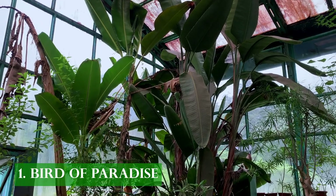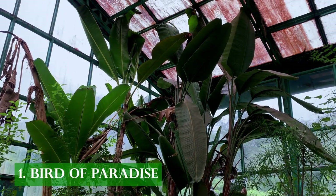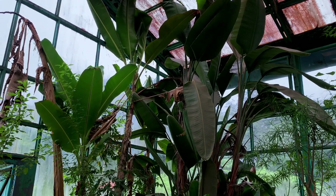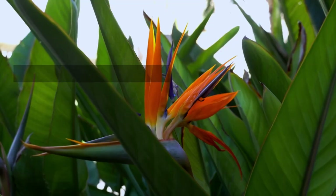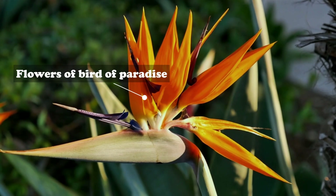The Bird of Paradise is one of the wonders of the tropical world, with broad banana-like fan-shaped leaves. The plant gets its name from its dramatic flower that looks like a bird taking flight.